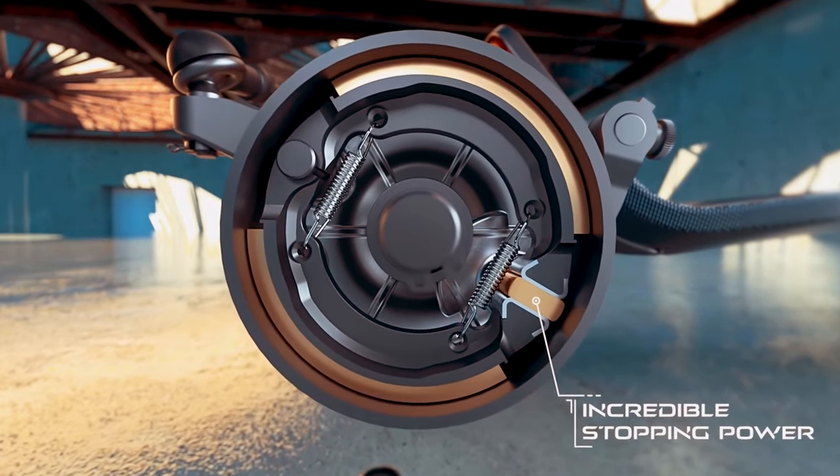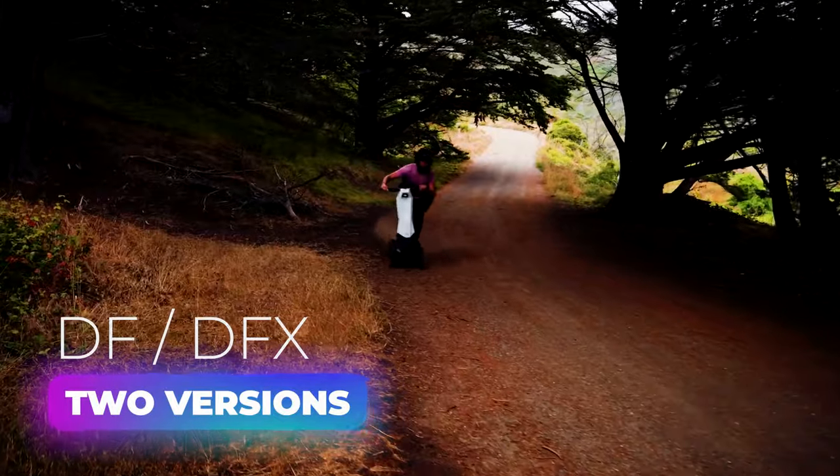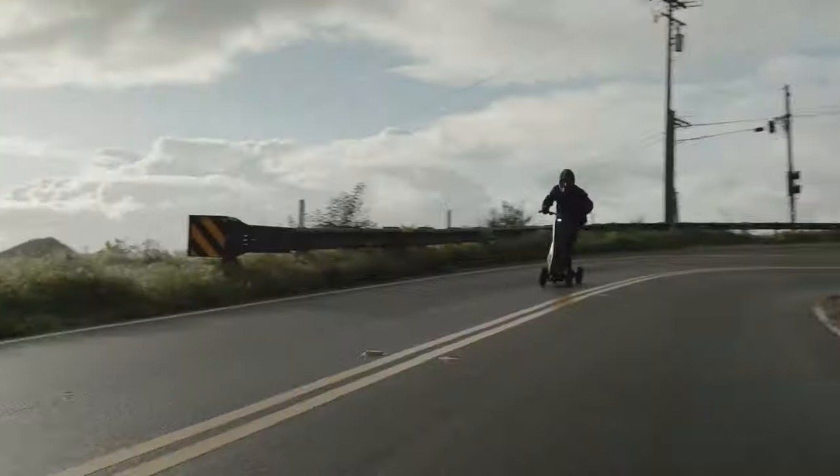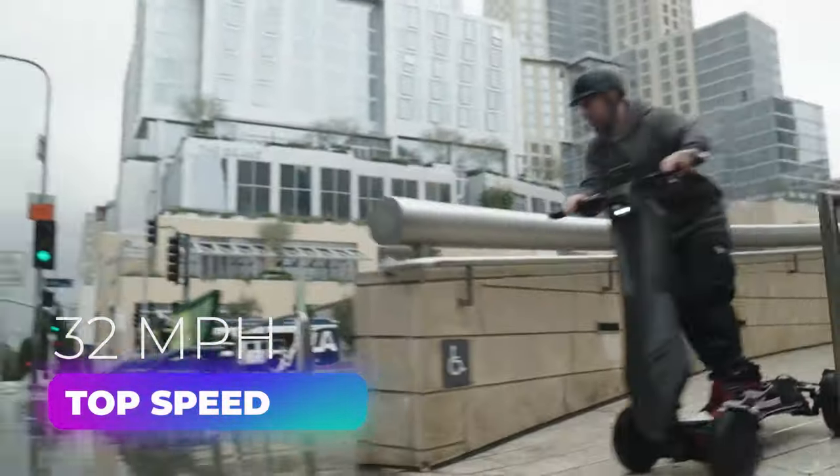There are two versions: the DF for urban streets and parks, and the DFX for off-road adventures. The top speed is 32 miles per hour. The price tag might bum you out though, coming in at $39.95.